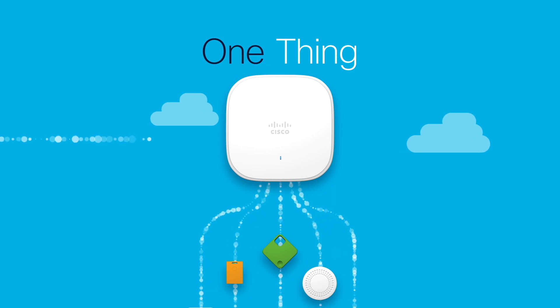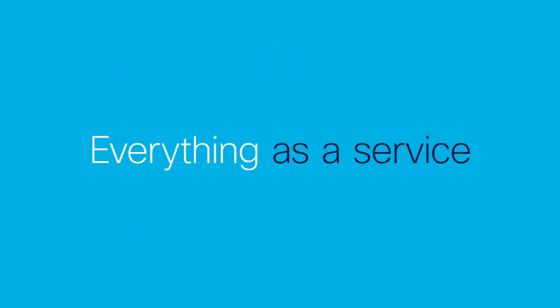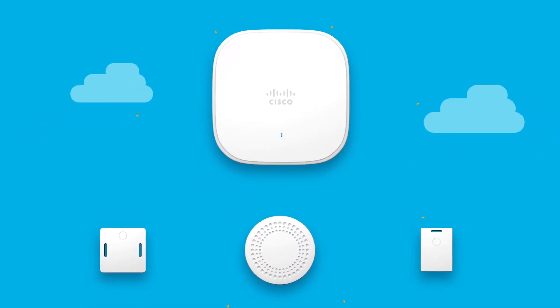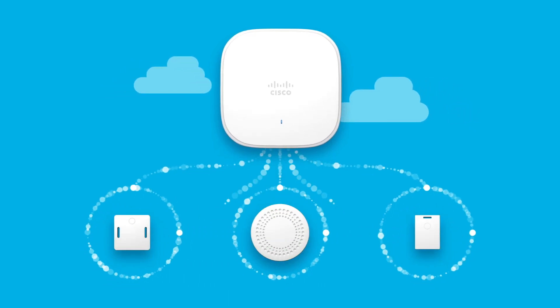So yes, it is now possible thanks to Cisco DNA Spaces, the fastest growing cloud location platform. Cisco DNA Spaces delivers everything as a service, bringing all your IoT things into one open, happy family of IoT things. Cisco DNA Spaces lets you quickly and easily activate, configure, and manage your devices.